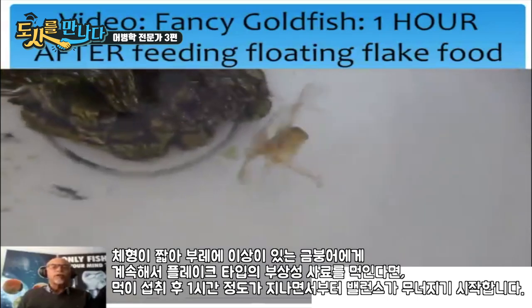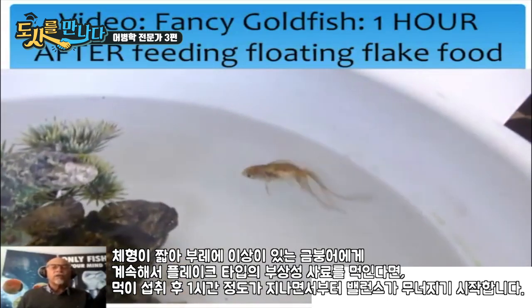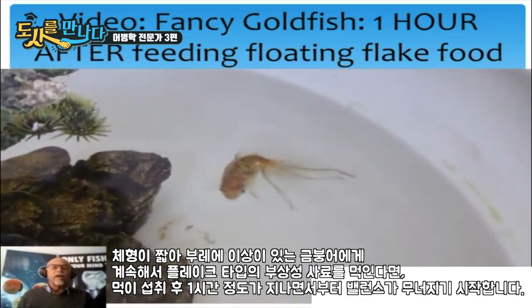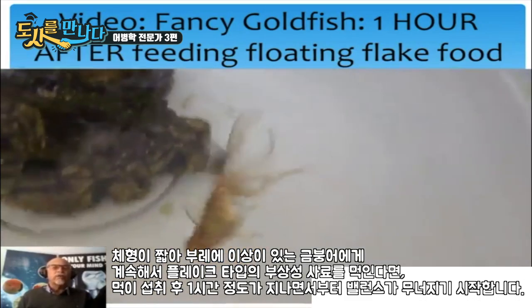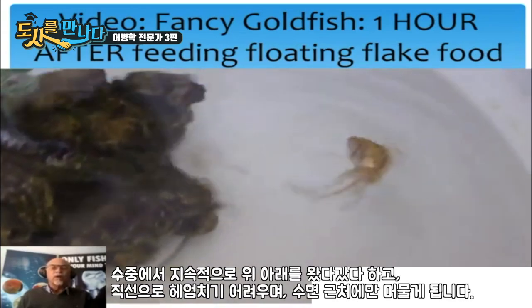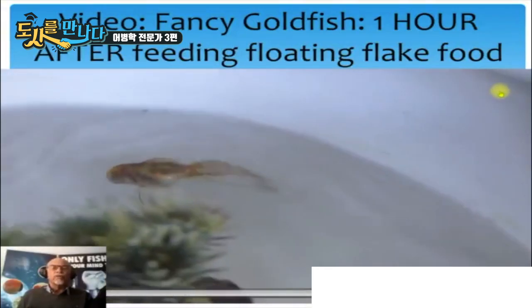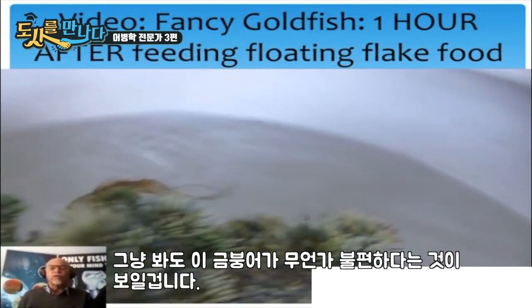If we continue to feed this goldfish more flake food, you can see that after one hour the balance of the fish is getting very poor. The fish is swimming upside down, has a hard time swimming straight in the water, is floating at the surface, and you can see the fish is not happy.